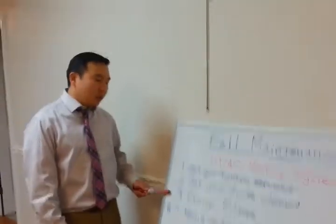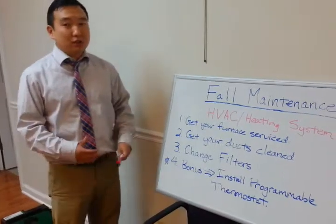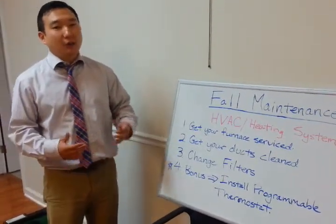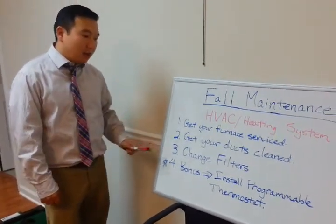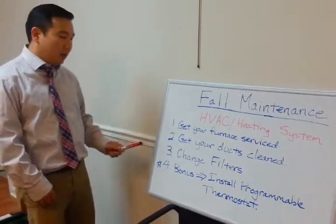One easy one to remember is to change out your air filters. Once you don't change those out, the dust accumulates and it starts blocking airflow, causing the furnace to work harder and therefore cost you more money. So that's an easy one — you can get the cheap ones at Home Depot or any home store and that'll help out a lot as well.